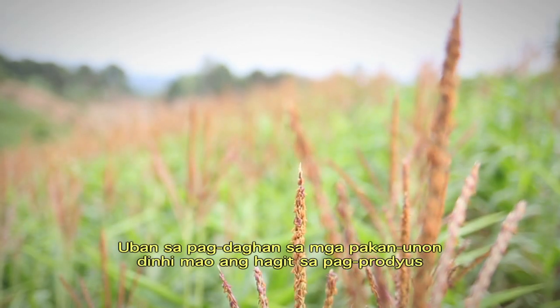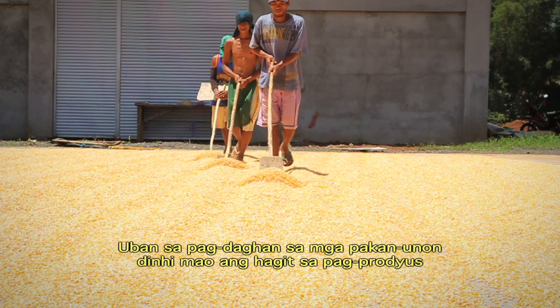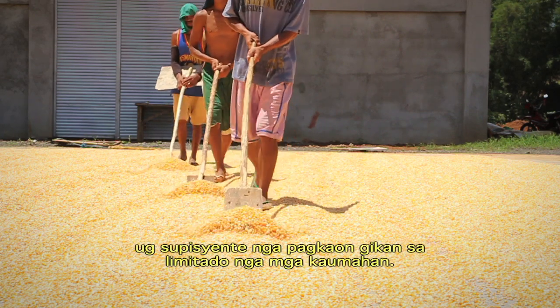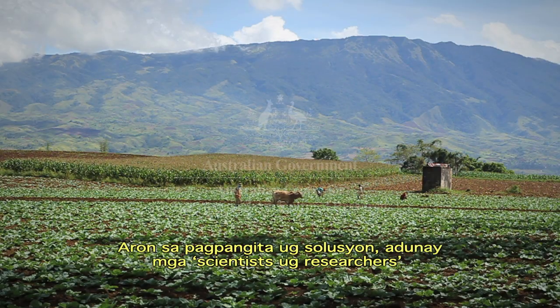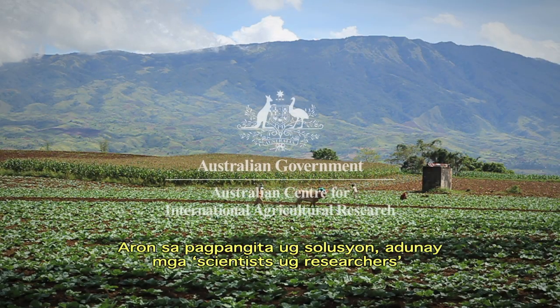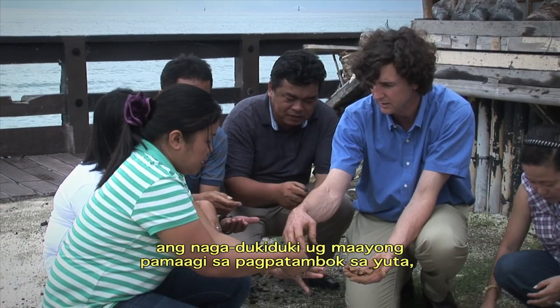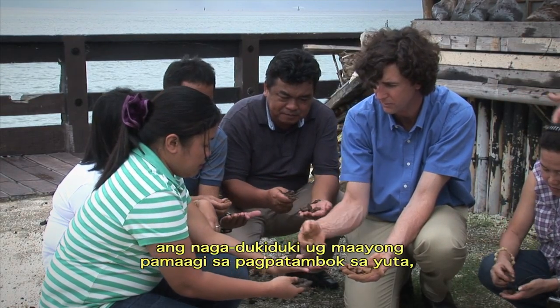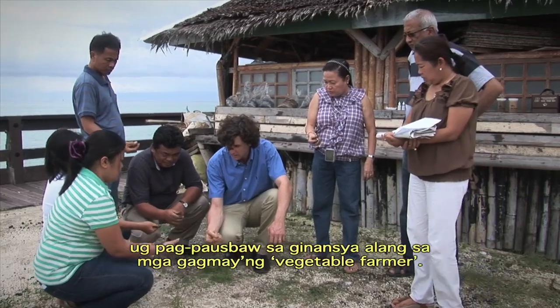With an ever increasing number of mouths to feed, one of the biggest challenges here is finding ways to produce enough food from a limited supply of arable land. To help find solutions, a group of scientists and researchers funded by the Australian Government has been investigating affordable ways for smallholder vegetable farmers to enrich the fertility of their soil, increase yields and improve their incomes.